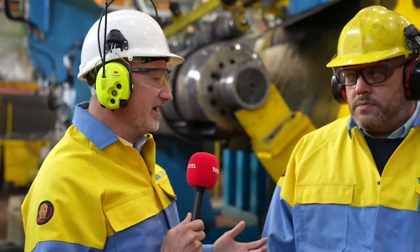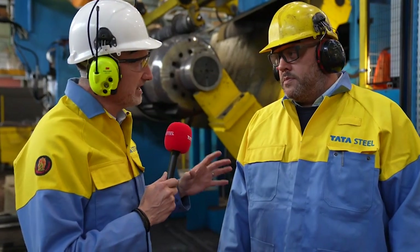I'm joined by Andrew, Works Manager here. Andrew, thanks very much for welcoming us here today. This slitter is a big investment for you, and before we talk about commissioning, take us back a little bit to explain what the process was before the slitter was installed.